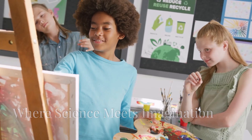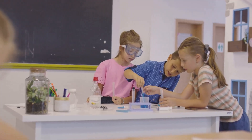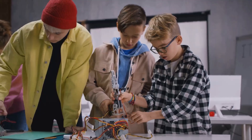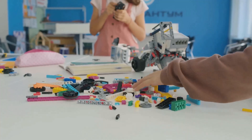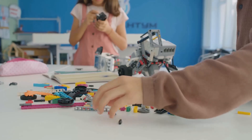Why integrate art into STEM? Because art and science are not mutually exclusive. In fact, they complement each other beautifully. Art teaches students to observe, imagine and create — skills that are essential for innovation and problem-solving in STEM fields.